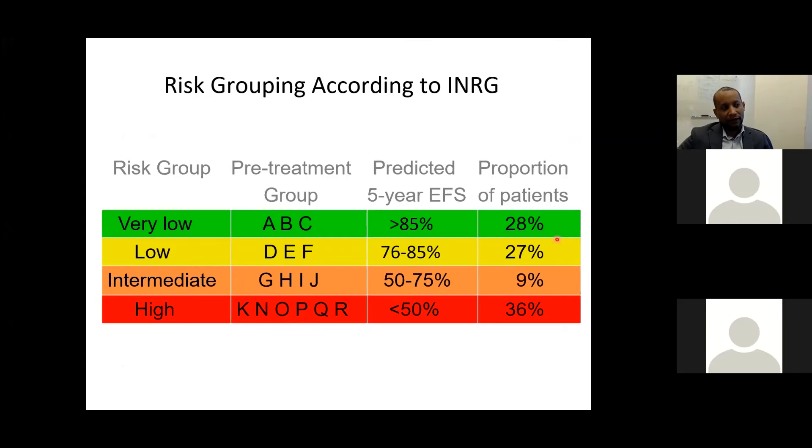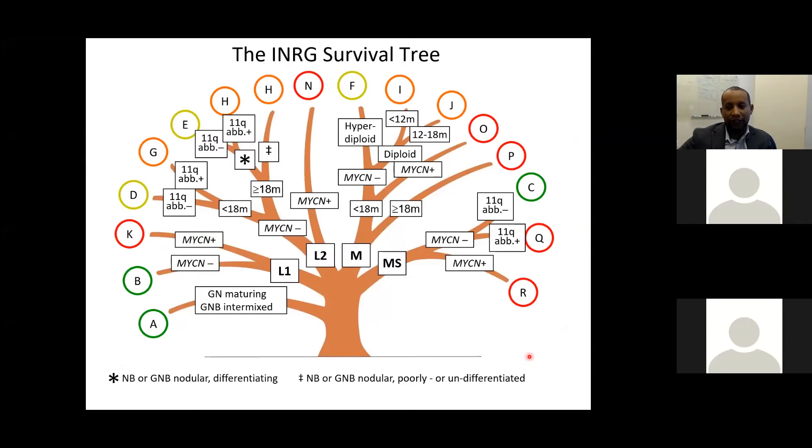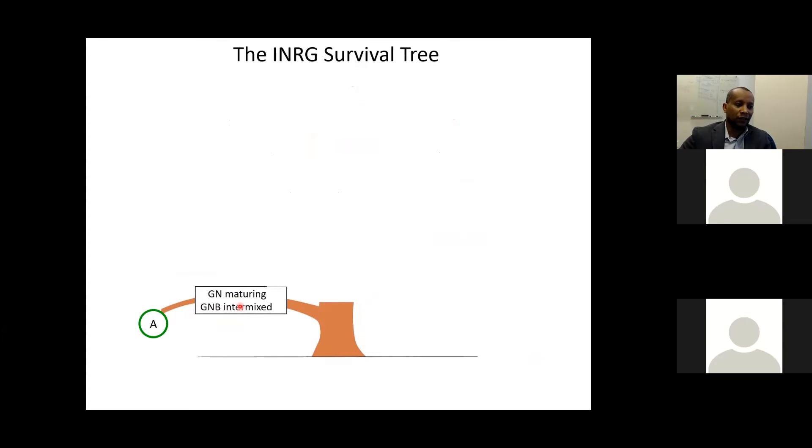The risk classification algorithm is shown as a decision tree. If histology is ganglioneuroma (maturing) or ganglioneuroblastoma (intermixed), this is very favorable biology and the tumor goes directly to very low risk. Otherwise, the first decision is the INRG stage: L1, L2, M, or MS. For L1, the key factor is MYCN amplification — if amplified, the patient goes straight to high risk; if not amplified, the patient goes to very low risk.